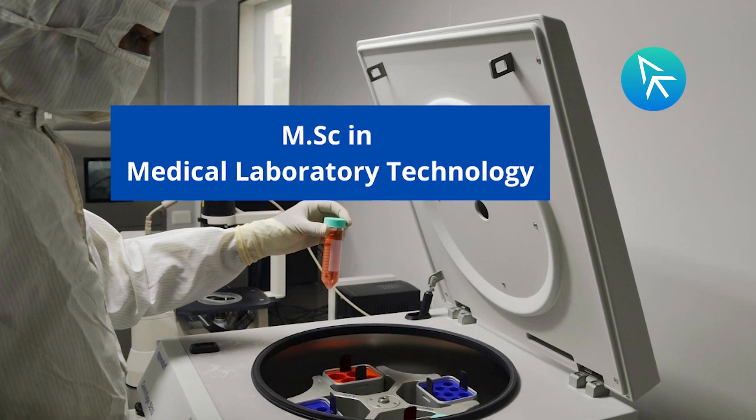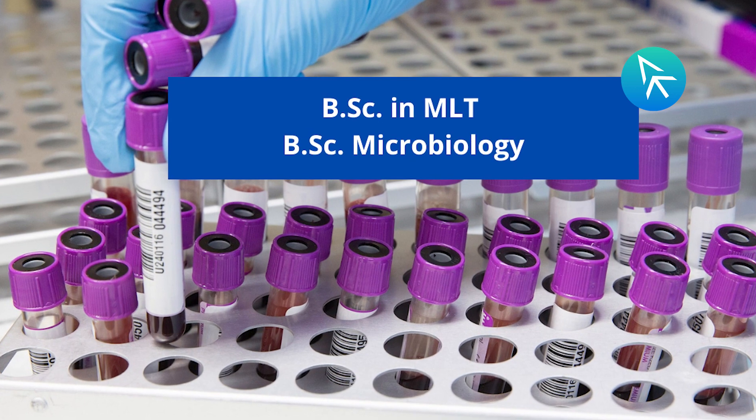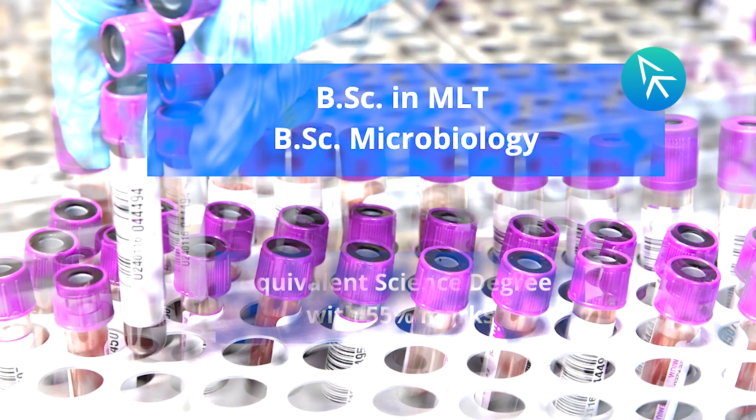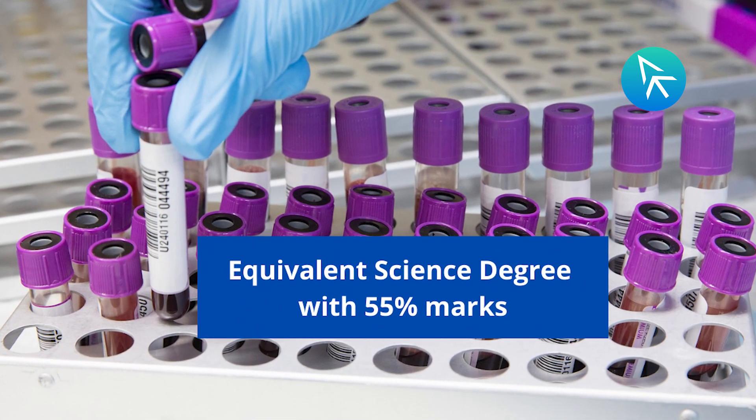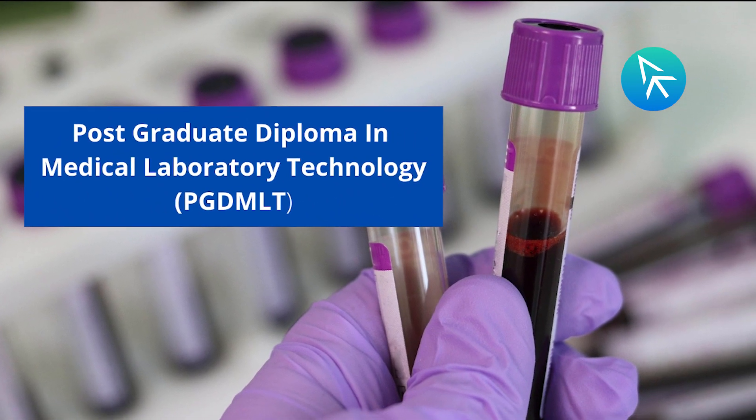For studying MSc in medical laboratory technology, the eligibility is BSc in MLT, BSc Microbiology, or any equivalent science degree with 55 percent marks. There is also a postgraduate diploma in medical laboratory technology.